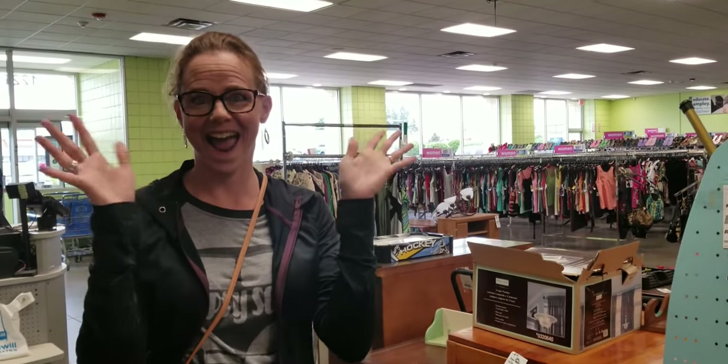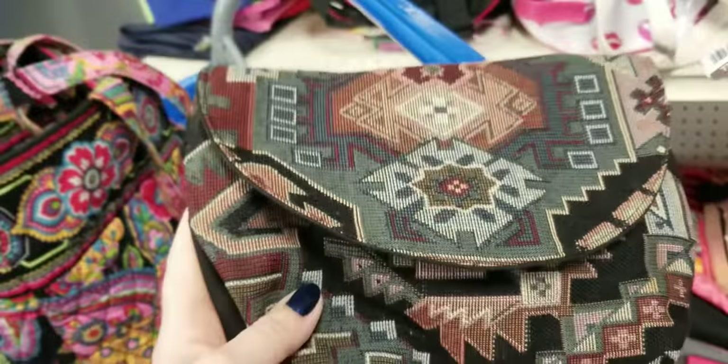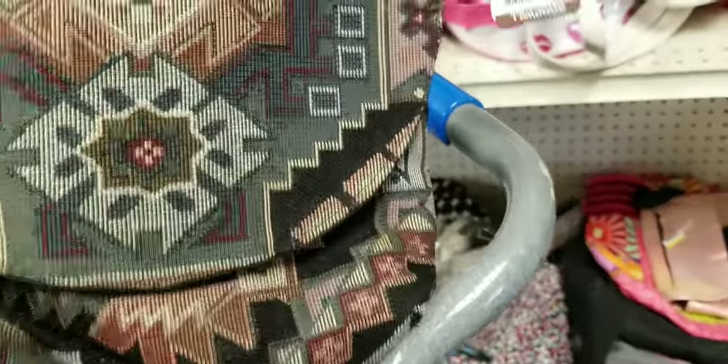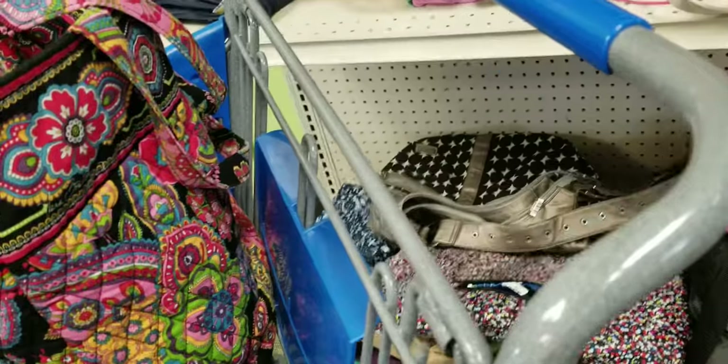I'm meeting my best friend for lunch and we both decided to run into Goodwill real quick. They just got here and we're going through things because we've found some good stuff here before. I got this little fanny pack tapestry bag that I'm thinking about — they want $2.99 for it, so that's kind of cute. I'll throw it in to think about.